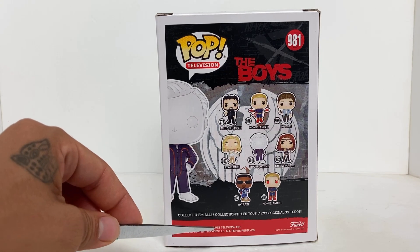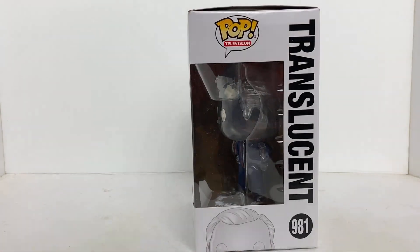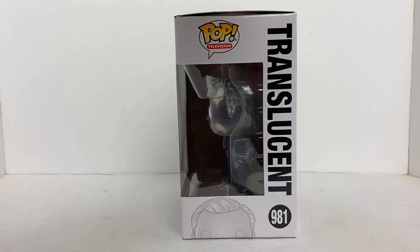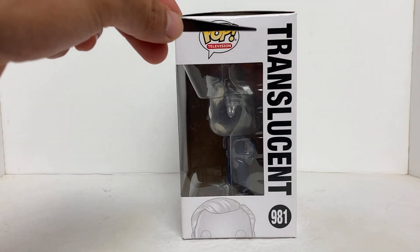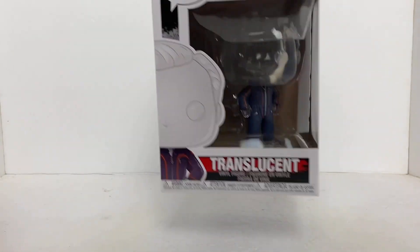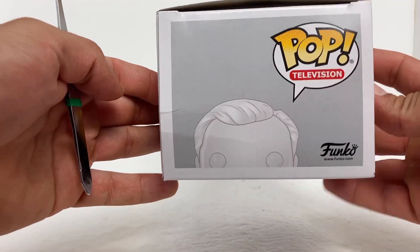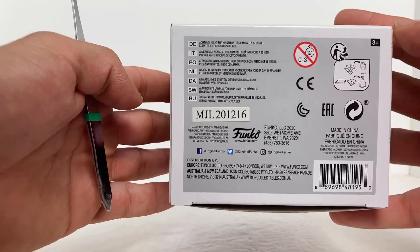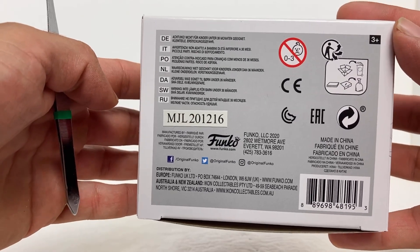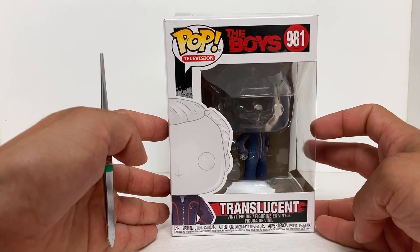On the very bottom: The Boys, 2022, 20th Century Television, and in this corner we have Funko. On this side of the box we have the little side window, Pop Television, the name of the Pop, and the number of the Pop — half the face. We are back to the front. Let's check out the top real quick, then take a look at the bottom. There's the barcode, not for children under three, and if you take your Pops out of the box make sure to recycle.